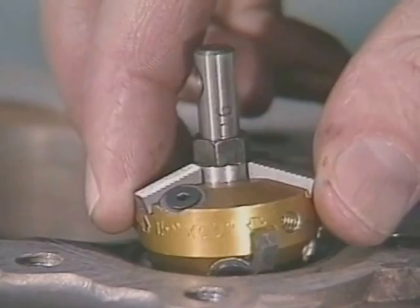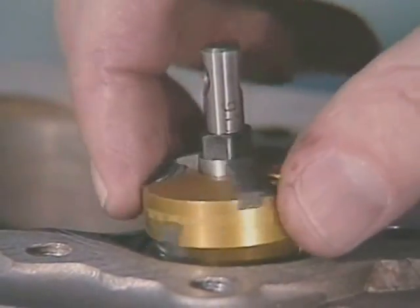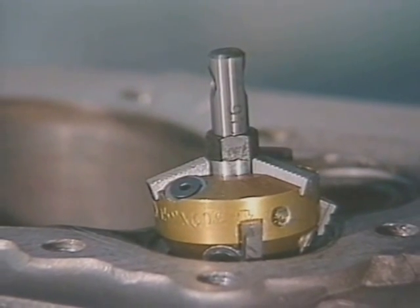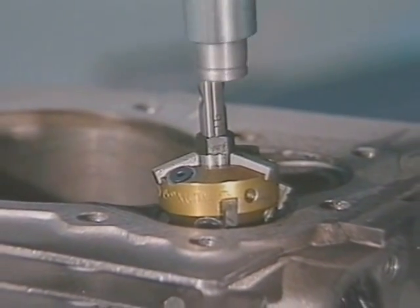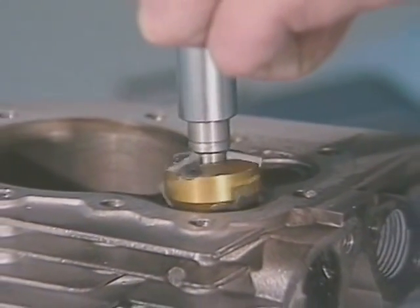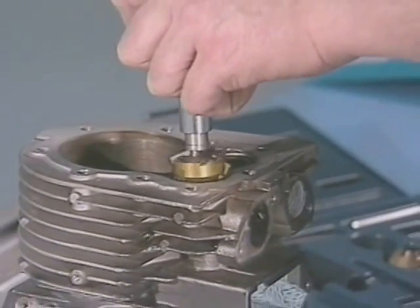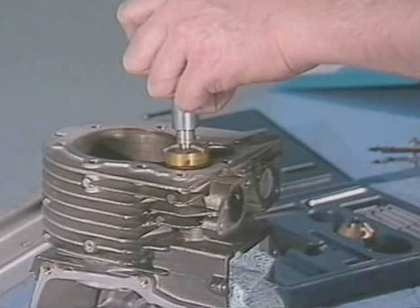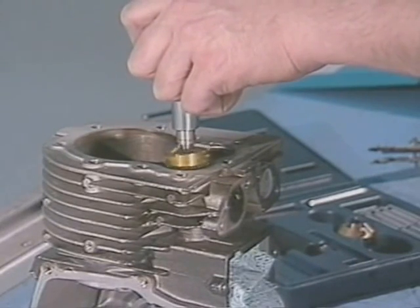Put the cutter in place and check for clearance just like you did manually. Now turn it on, grab the two handles on the power unit transmission — that's the shiny chrome part — pull the transmission socket down over the hex on the cutter, and you're in business. Notice how smooth and clean the cut surface is. There's no grinding dust to contaminate the job, and that's another advantage of cutting seats rather than grinding them.